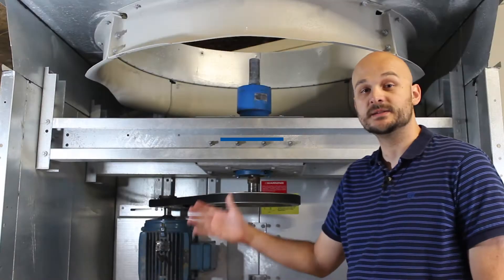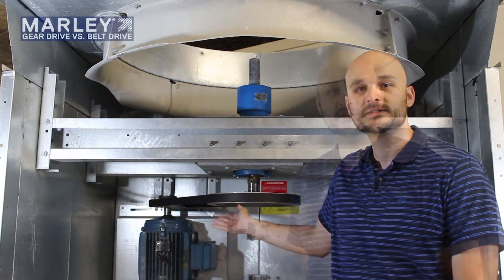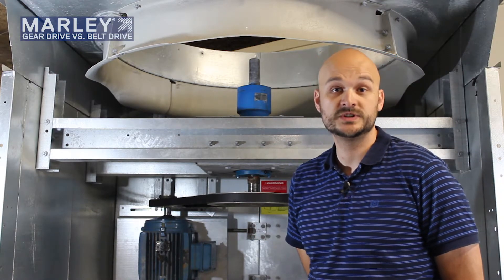What you see behind me here is a belt drive system, which is a typical arrangement found in some smaller cooling towers. SPX is one of the few manufacturers that focuses heavily on gear drive, which is a premium form of power transmission to the fan.